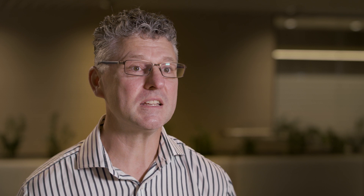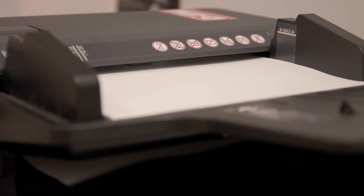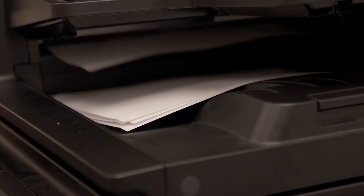Diego came in and met with us at HESTA. He was able to look at what we currently had and then determine what printers would suit our needs for now and into the future.